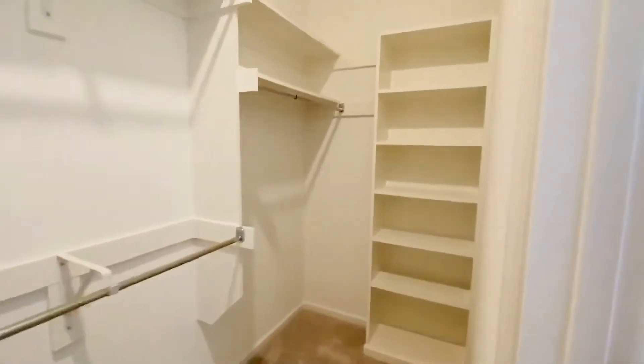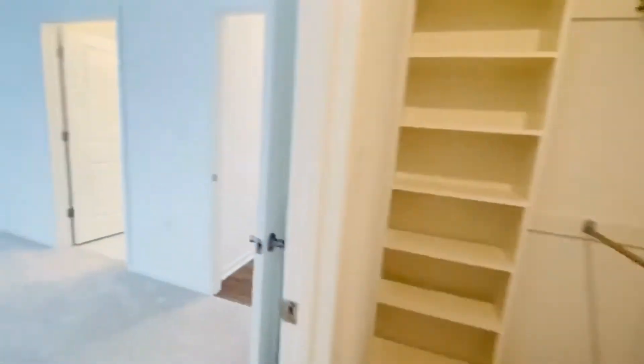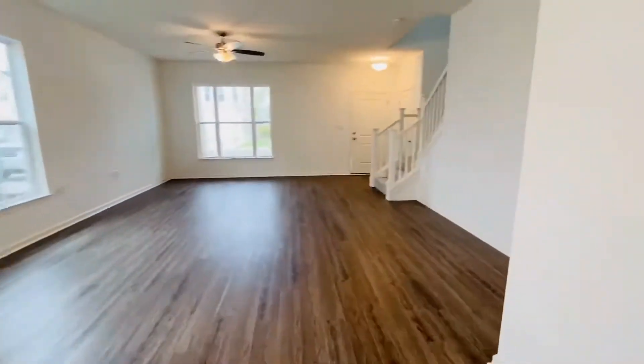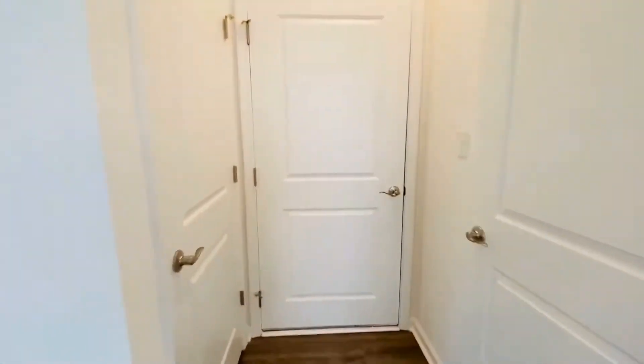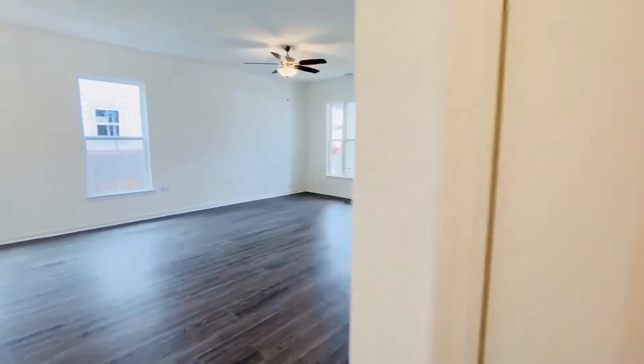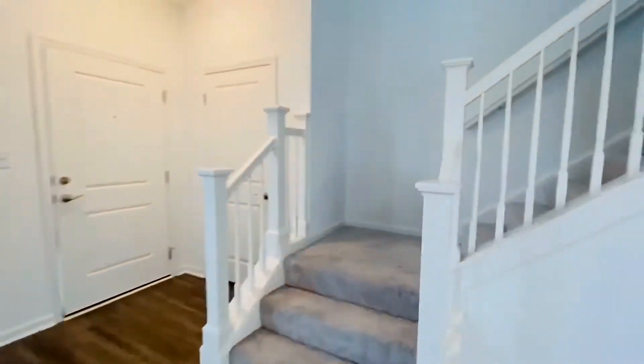It's the closet that keeps on going, with built-in custom shelves on each end — a huge amount of closet space. We have three bedrooms upstairs and a half bath down here. The door right here leads to the one-car garage, and we have a coat closet on either side of the stairwell — two large coat closets downstairs.